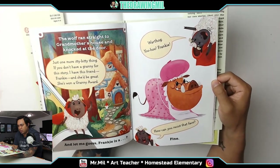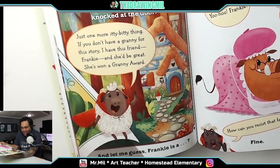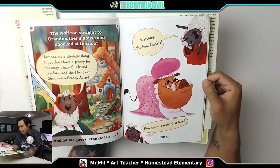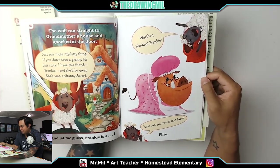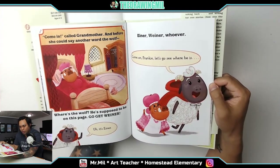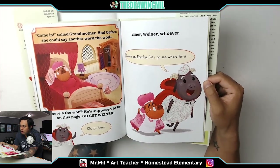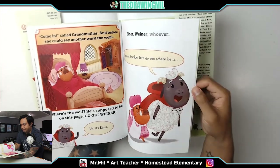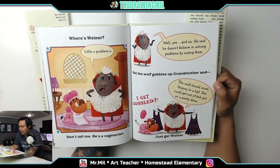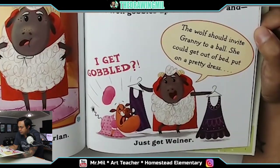'Just one more itty-bitty thing. If you don't have a granny for the story, I have this friend Frankie — she'd be great. She's won a granny award.' 'And let me guess — Frankie is a warthog.' 'Yoo-hoo, Frankie! How can you resist that face?' 'Fine.' 'Come in,' called grandmother. And before she could say another word, the wolf — 'Where's the wolf? He's supposed to be on this page. Go get Einer.' 'It's Einer.' 'Einer, Wiener, whoever.' 'Come on Frankie, let's go see where he is.' 'Little problemo.' 'He's a good actor.' 'Well, yes and no. He said he doesn't believe in solving problems by eating them.' 'But the wolf gobbles up grandmother.' 'I get gobbled? The wolf should invite granny to a ball — she could get out of bed, put on a pretty dress.' 'Just get Wiener.'